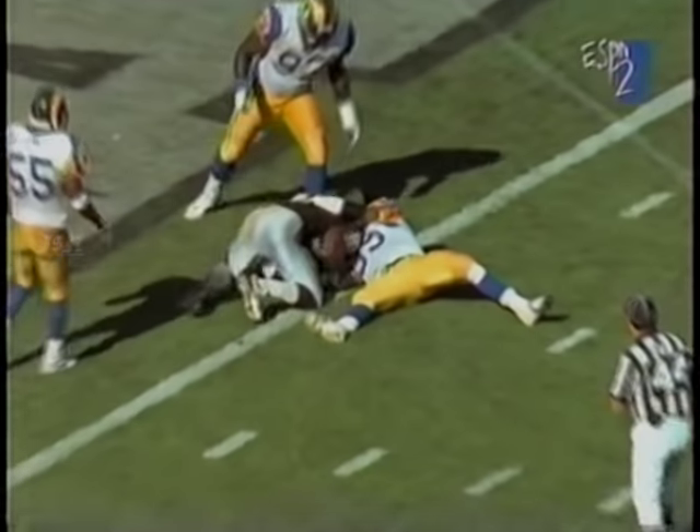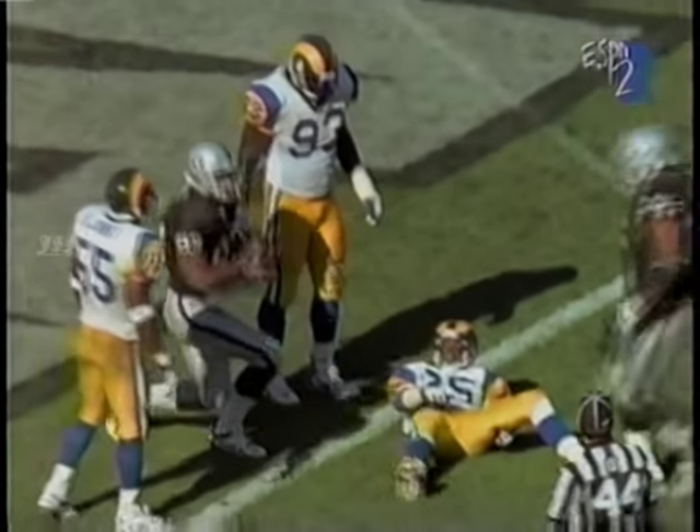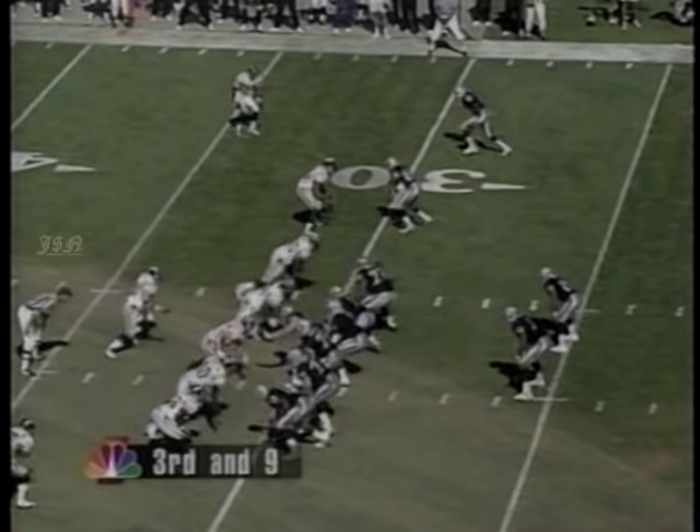Second and goal. Jeff George — pressure off the middle, they pick it up. Throw to the end zone. Touchdown, Ricky Dudley. He gave his field goal — 12 to 3.